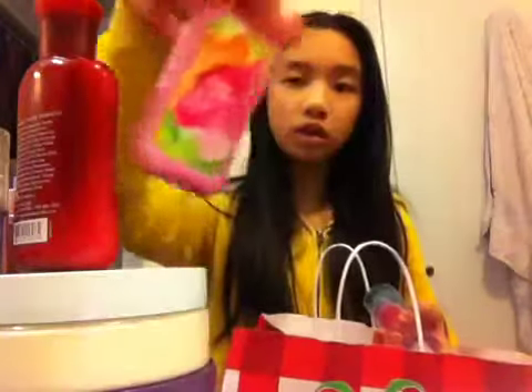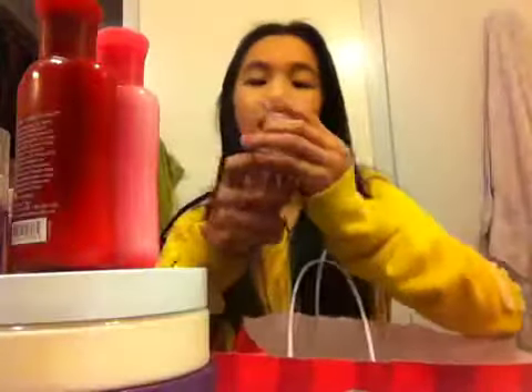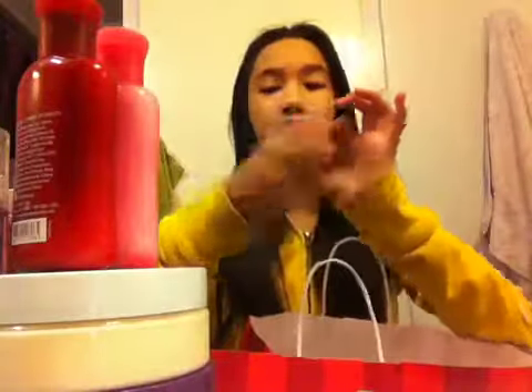And then I also got their Buy 3 for $10 thing. I got the Japanese Cherry Blossom Body Lotion, which was originally $5. And then I got the Sweet Pea Body Lotion — I didn't have the on-the-go size Body Butters, so I just got this. This is also $5. And then I got the Pink Chiffon on-the-go size Body Mist, and this is $6. So I got those three.